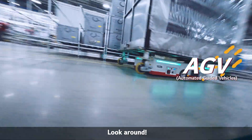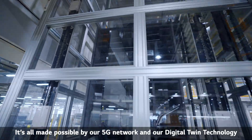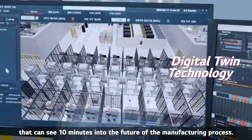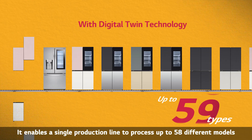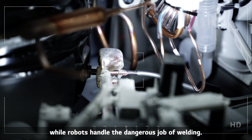Look around. All the parts you see here are being delivered to where they're needed automatically. It's all made possible by our 5G network and our digital twin technology that can see 10 minutes into the future of the manufacturing process. It enables a single production line to process up to 58 different models, while robots handle the dangerous job of welding.